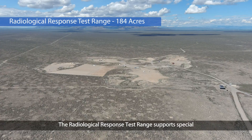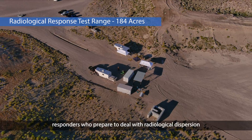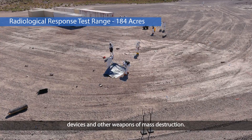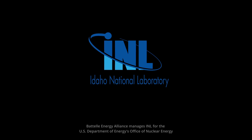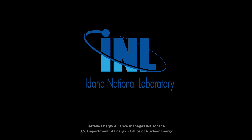The Radiological Response Test Range supports special training for civilian and military first responders who prepare to deal with radiological dispersion devices and other weapons of mass destruction. Idaho National Laboratory is changing the world's energy future and securing our nation's critical infrastructure.